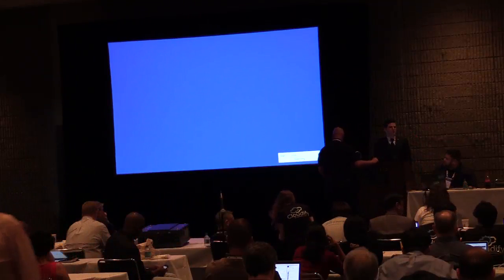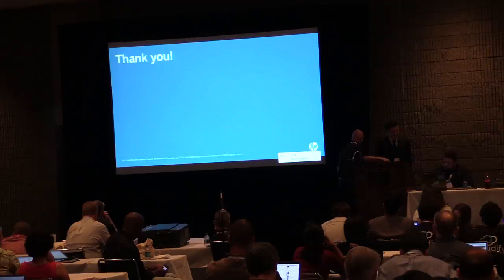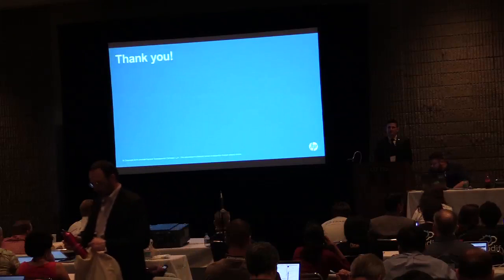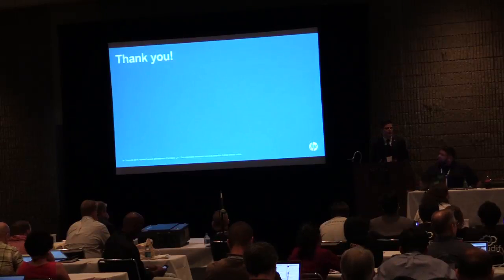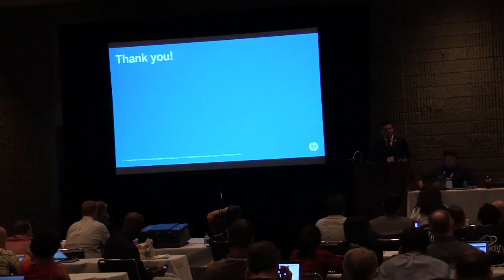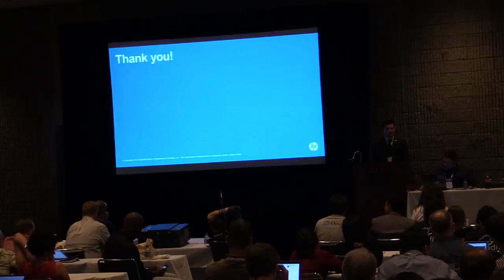As a cloud platform, you can tell you've been successful when folks can build products on top of your product. That's certainly what GladNet has done here. Next, I'm going to invite up Mike Gaswell from HPIT. He's going to discuss how he's used the Swift component of OpenStack to deploy an enterprise-grade Dropbox-like replacement — leveraging OpenStack Swift to implement that file sync and share application.